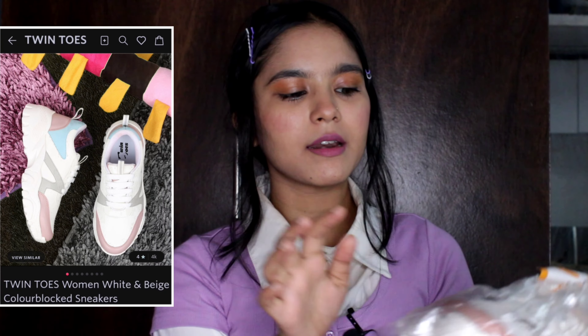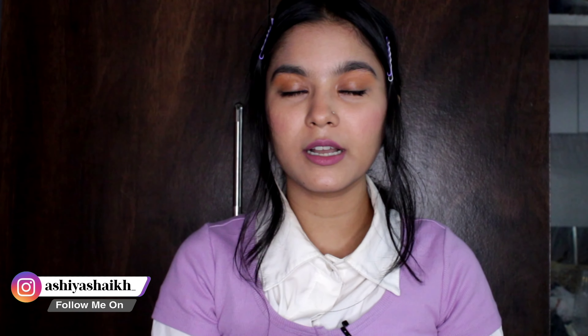My next product is this white color sneaker with pink, gray and blue color accents. It looks good and you can pair it with a top, t-shirt, or shirt. I purchased it for Rs.799. I have seen the same shoes on Flipkart for Rs.500, and based on reviews I checked there, the quality was pretty good. So I'd say you can also check it on Flipkart because they have a lot of shoe options.